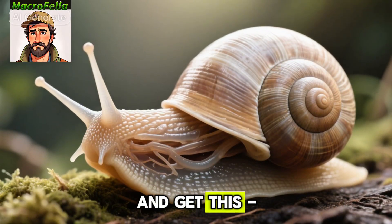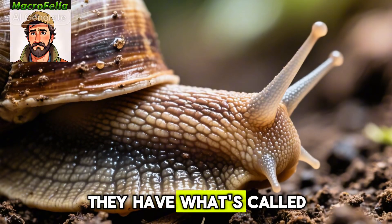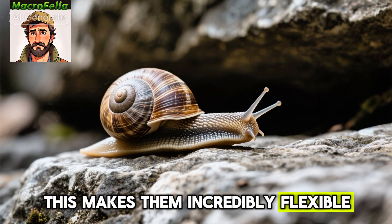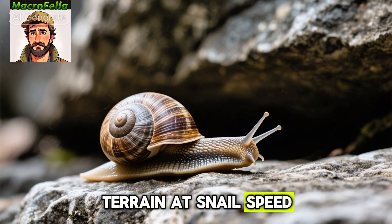Number eight, snails don't have a regular skeleton like we do. Instead, they have what's called a hydrostatic skeleton and a muscular foot. This makes them incredibly flexible, which is pretty useful when you're navigating rough terrain at snail speed.